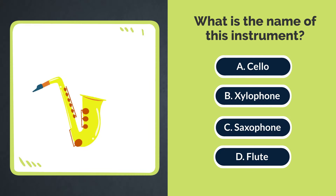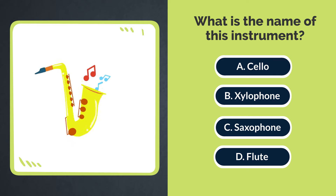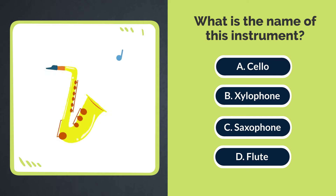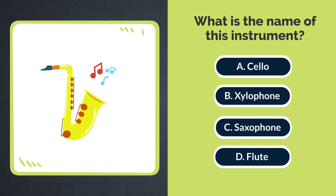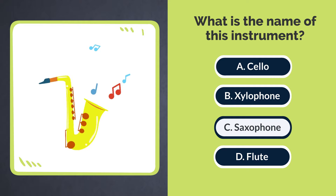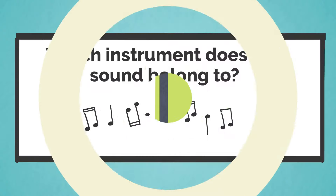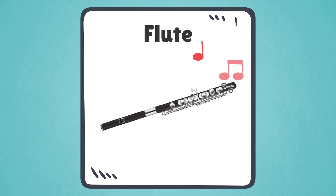What is the name of this instrument? A. Cello. B. Xylophone. C. Saxophone. D. Flute. The answer is C. Saxophone. Which instrument does this sound belong to? This sound belongs to the flute.